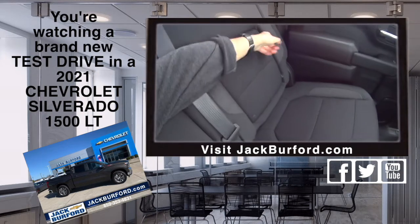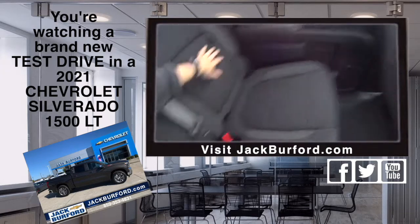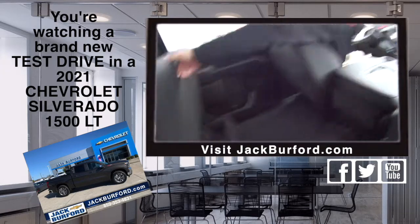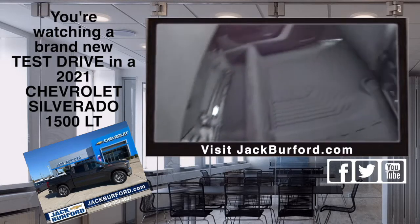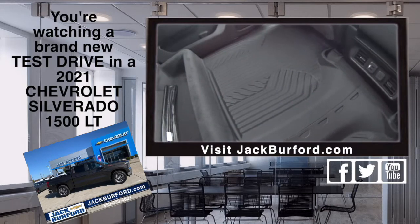The seat pulls out — look at this folks, watch this! You could store stuff in there for days. And look, I love the mats — the custom fitted Silverado mats from Chevy.